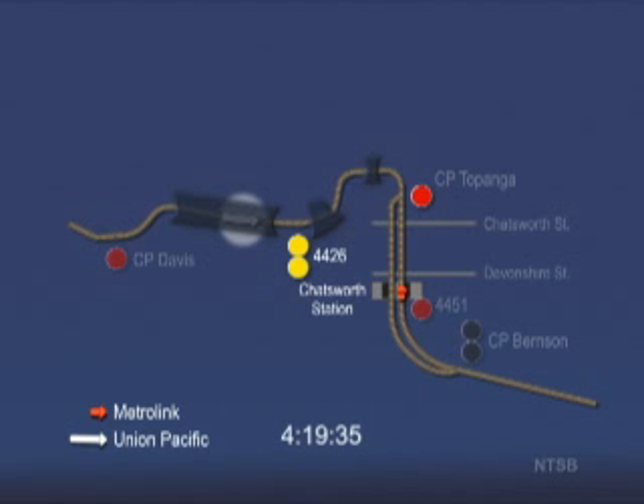About this time, the Union Pacific train is in a tunnel approaching a double yellow signal, 4426. This is an approach diverging indication, which means to proceed and be prepared to divert off the main track at the next signal, which would be into the siding at Control Point Topanga.